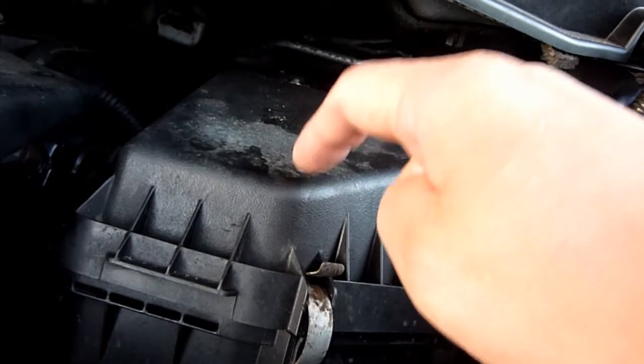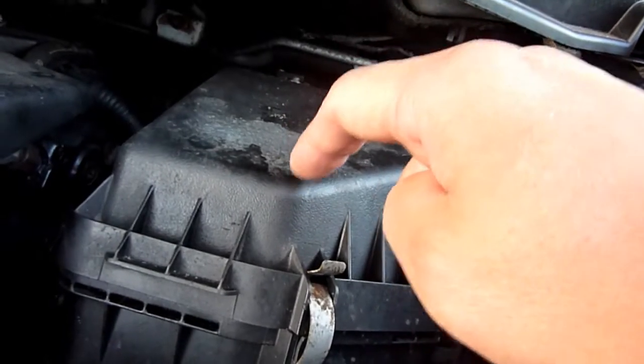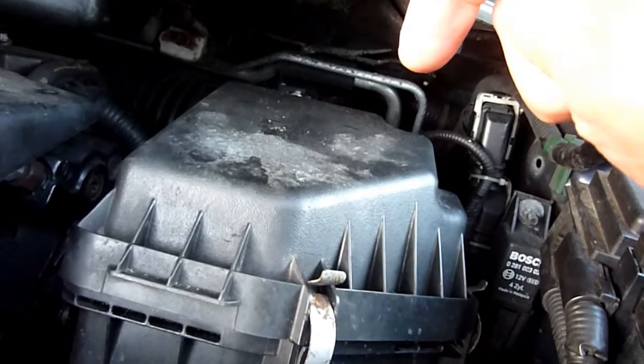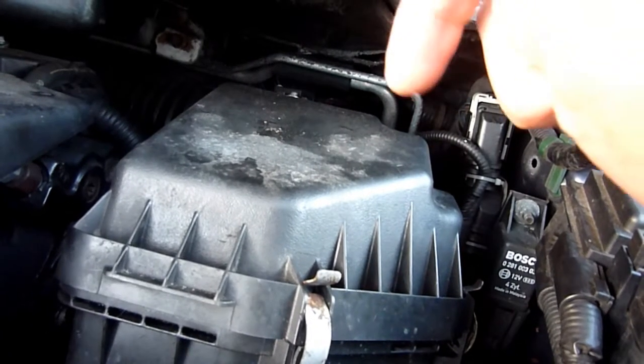I changed the air filter. I don't think I did a video on that, but if I did it's linked.